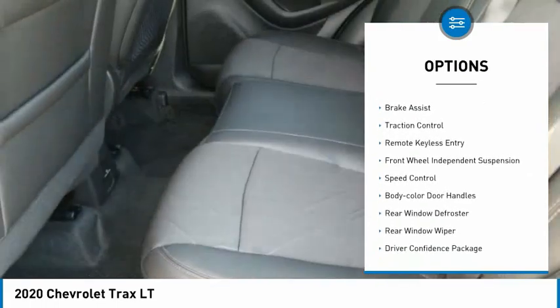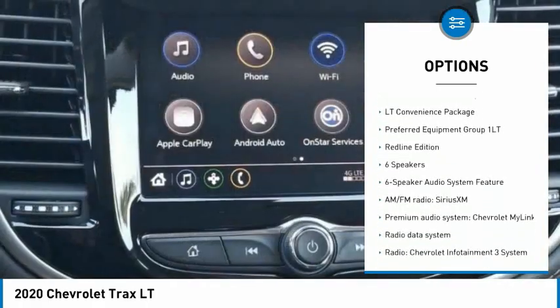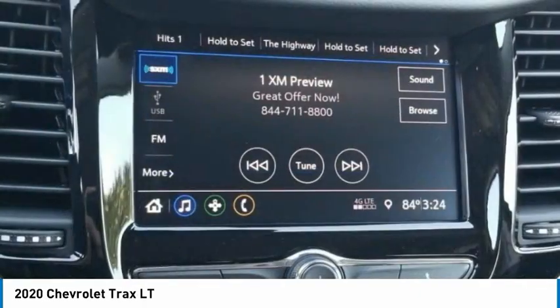Electronic stability control, alloy wheels, brake assist, traction control, remote keyless entry, front wheel independent suspension, speed control, body color door handles, rear window defroster, rear window wiper.